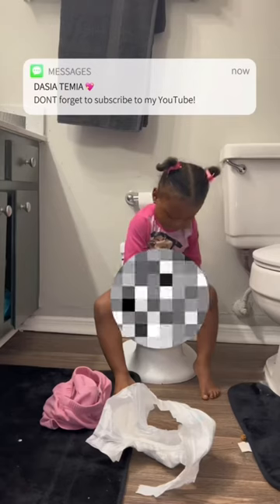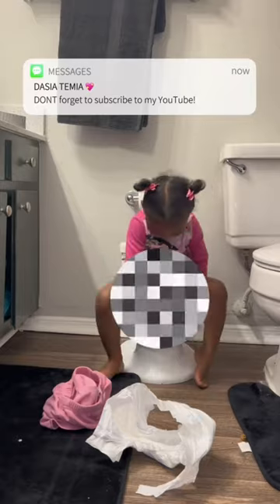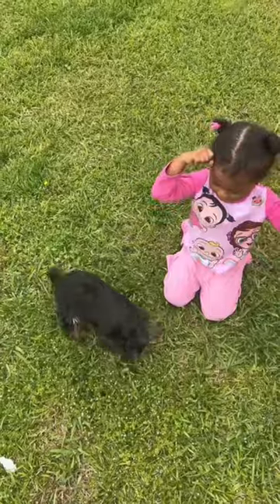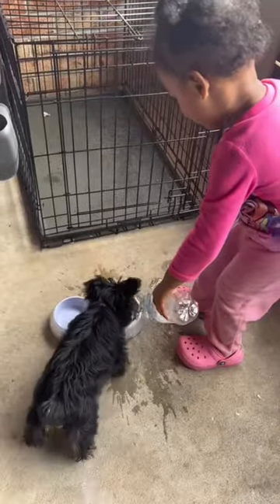I went ahead and started cleaning up the chair, and after this we started potty training — she has been doing so good! As y'all can see in this video, she is super duper independent. I took her outside after that so that she can get tired and take a good nap before lunch.